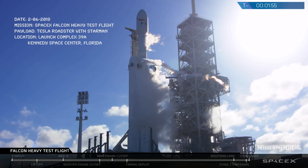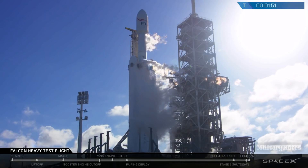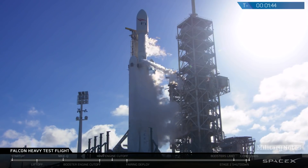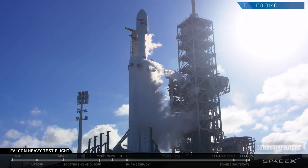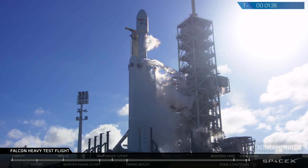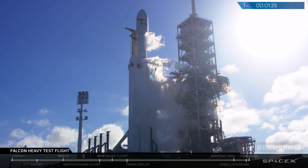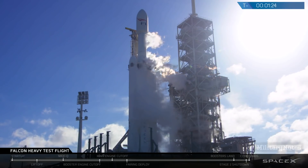Stage two locks load complete. Falcon Heavy is complete. Falcon Heavy is on internal power. Vehicles on self-align. Ground gas close has started. Falcon Heavy gas loads are complete.